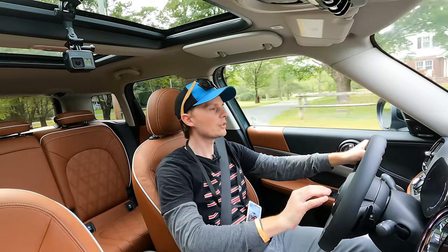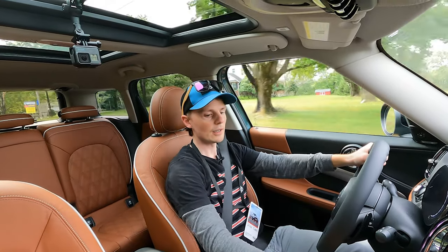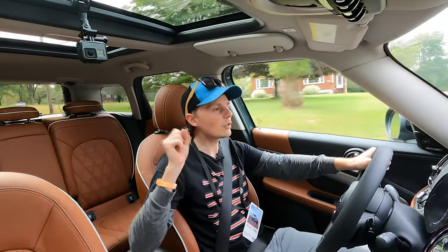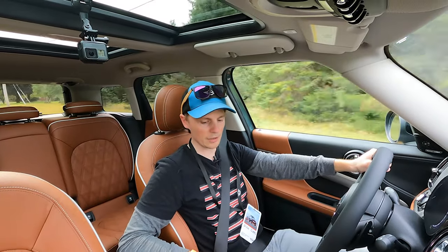Everything in here is really nice and premium — the dash looks great, clean and simple. The toggle switches still exist, so that's a plus for me. I love the toggle switches.